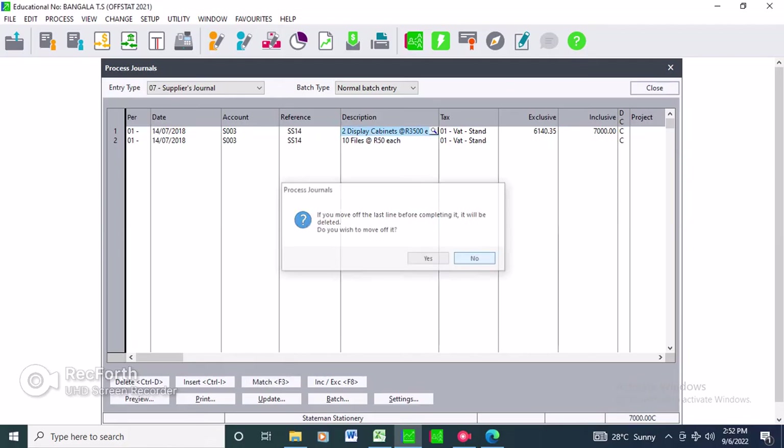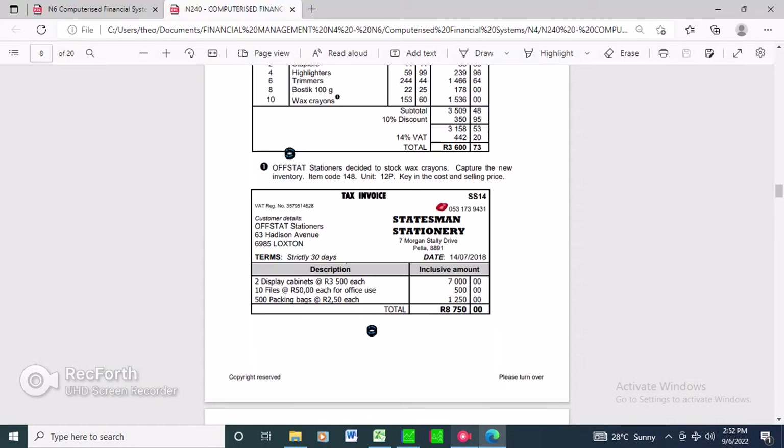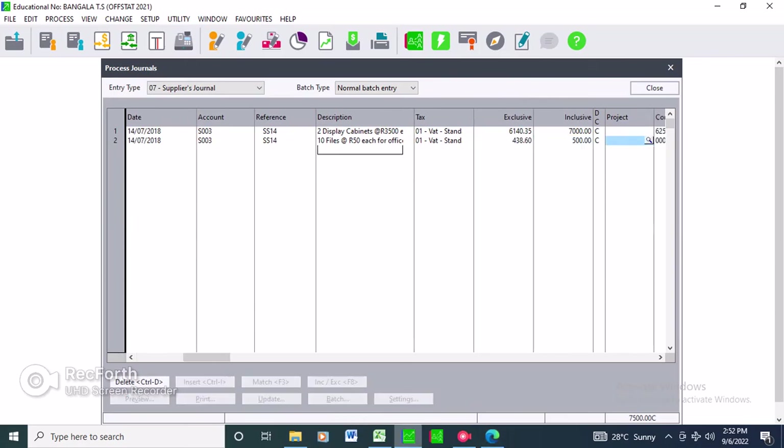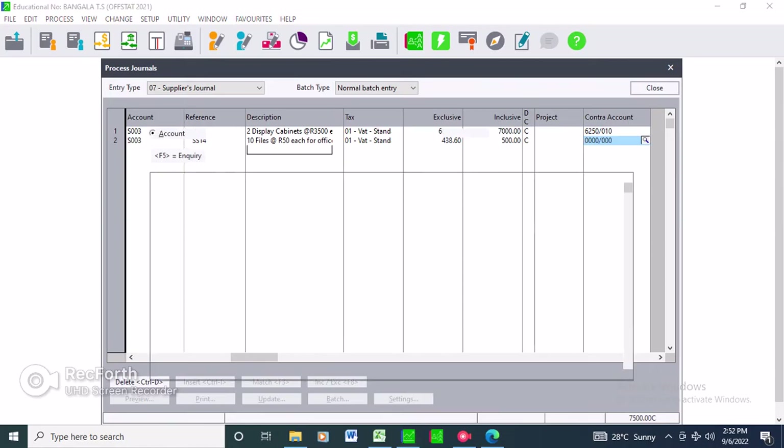Please, I urge you - go and learn your accounts. It's very easy if you know your accounts. Just link each item to the right account.